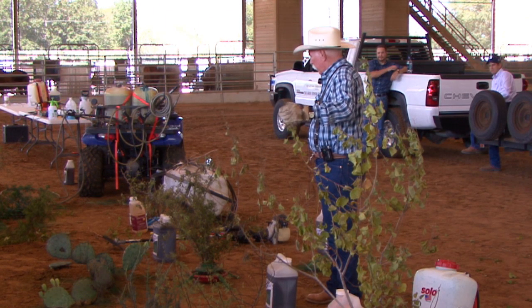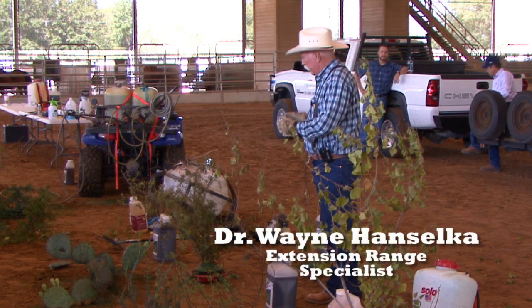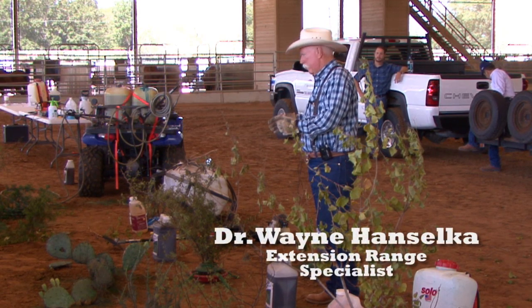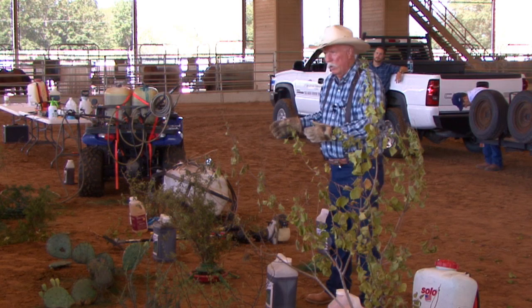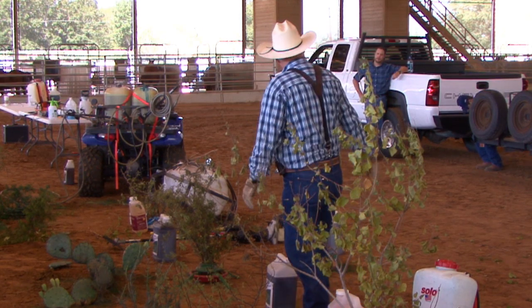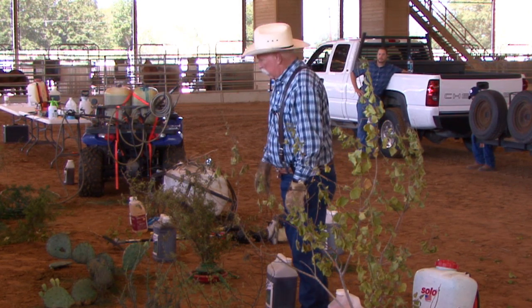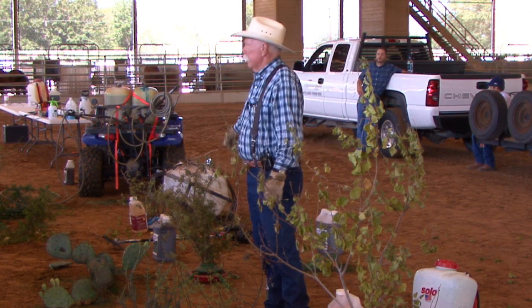Britain and Europe uses living fences. Somebody traveled to China and said, man, they got a plant over there that ought to really do the job for us. So the USDA brought it in, and now it covers about 500,000 acres.